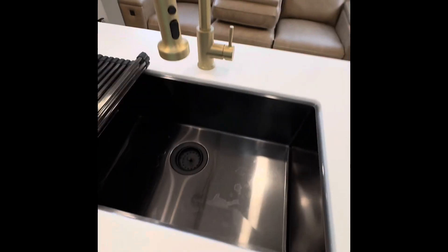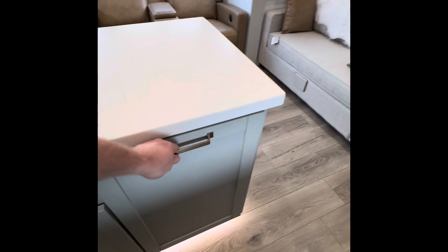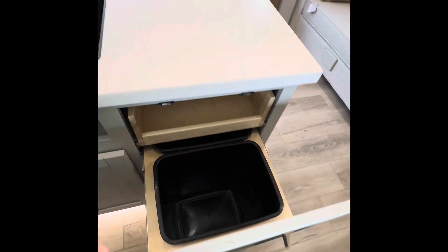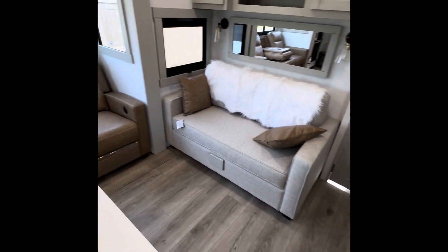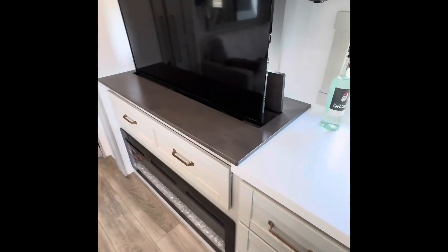Microwave, nice sink — it's a pull-out with two trash cans. There's also a catch area and a TV that goes up and down.